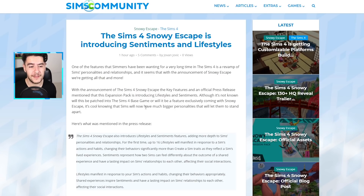It's not yet known if the sentiments and lifestyles features will be included with the base game update before the release of The Sims 4 Snowy Escape, or if they'll be exclusive to this expansion pack. Honestly, it doesn't make a lot of sense to lock this fundamental feature behind an expansion pack — but we also had calendars locked with The Sims 4 Seasons, while some major features were introduced to the base game for free. Time will tell, and I'll definitely keep you guys posted.